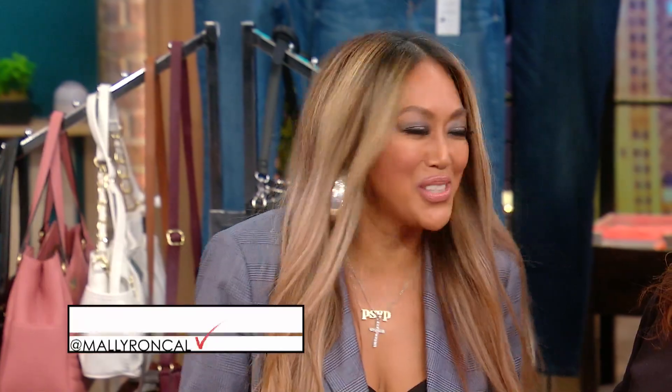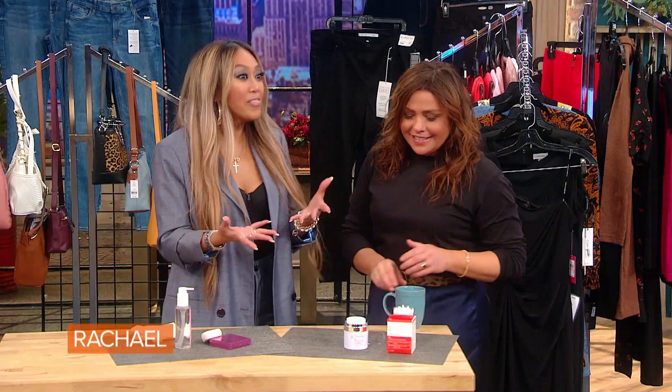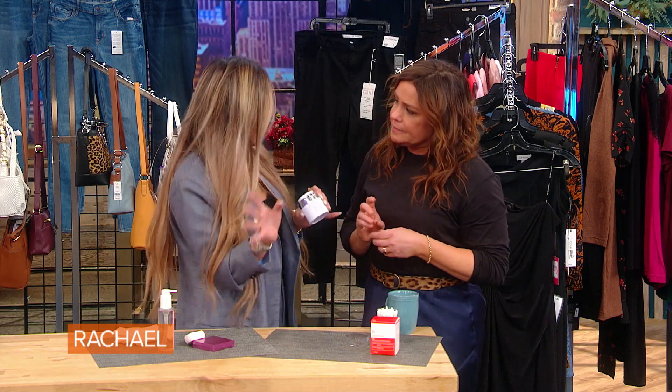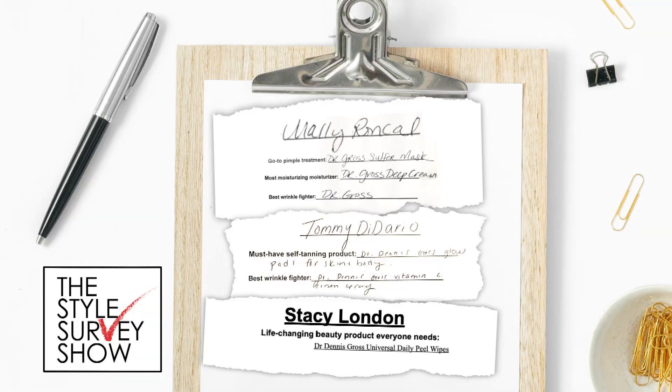Now we're gonna get into some of your faves. Where do you wanna start? Okay, this whole thing is like 'fake it till you makeup it,' right? You know you gotta do what you gotta do. Some of us don't always have perfect skin, so some of us have to fake it. So, when you have a zit that's coming — Dr. Dennis Gross. His name came up a ton of times on a lot of the surveys, and one of my favorite products of all time.